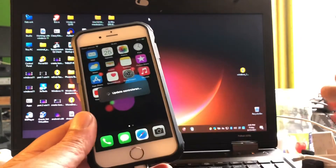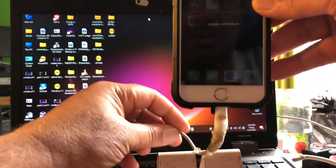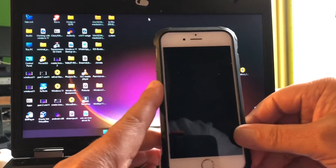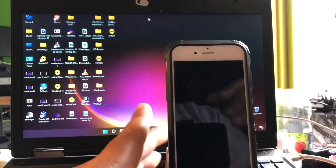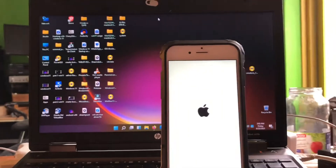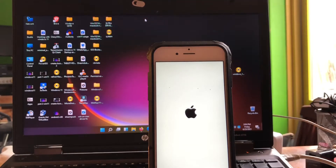Let me get a little stand here so I don't have to hold the phone in my hand all the time. And it's going to reboot. Okay, it's rebooting — there we go, installation has started.